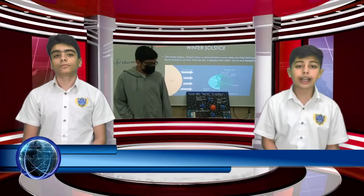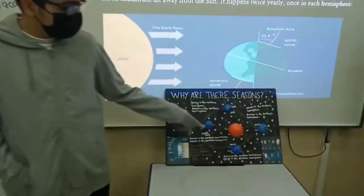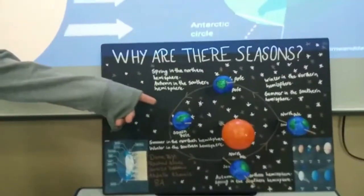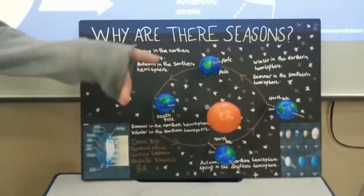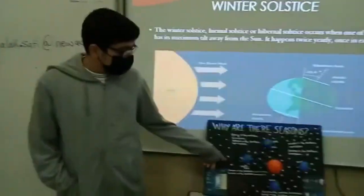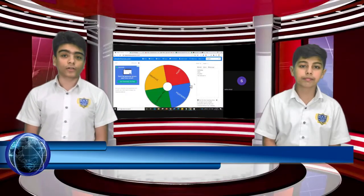In school news, the students of Grade 8 presented their science project last week. Students of Group A presented their science project in class — they researched on various topics and made a presentation. Let's check out some videos from the class presentation.